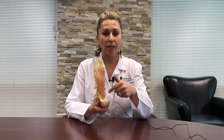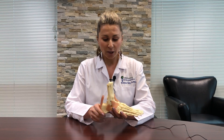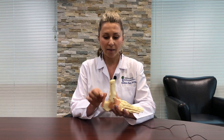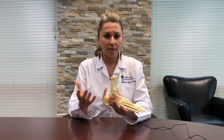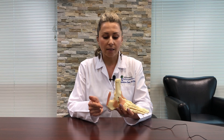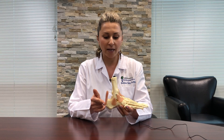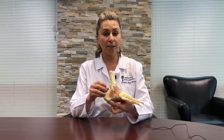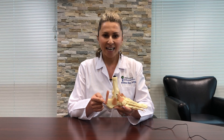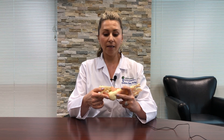Plantar fasciitis is a condition where the heel starts to hurt. Believe it or not, the cause of plantar fasciitis is actually the tightening of the Achilles tendon. The Achilles tendon is the biggest, strongest tendon in our whole body, and what it does is it attaches on the opposite end of your plantar fascia. So the plantar fascia attaches here and the Achilles tendon attaches here — they are facing each other at the heel bone.